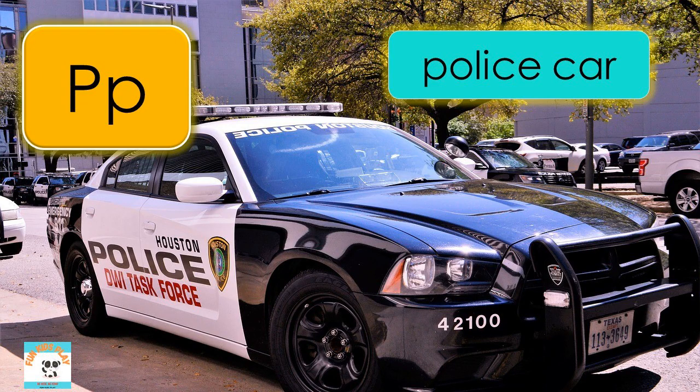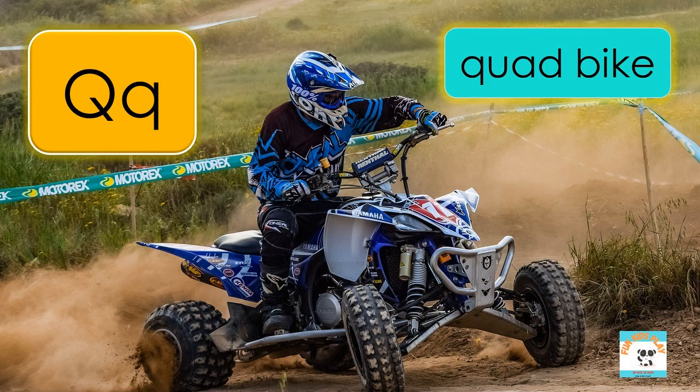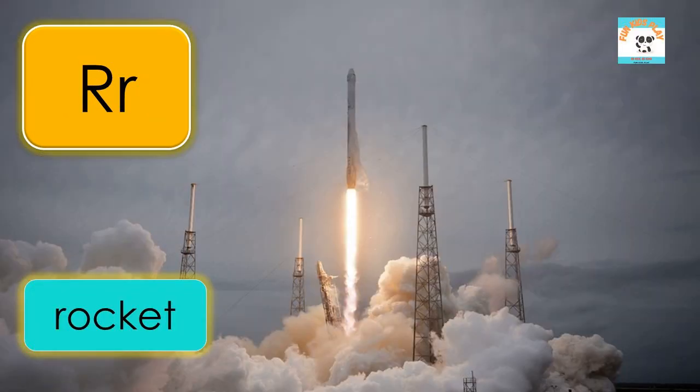P is for police car, P-O-L-I-C-E-C-A-R, police car. Q is for quad bike, Q-U-A-D-B-I-K-E, quad bike. R is for rocket, R-O-C-K-E-T, rocket.